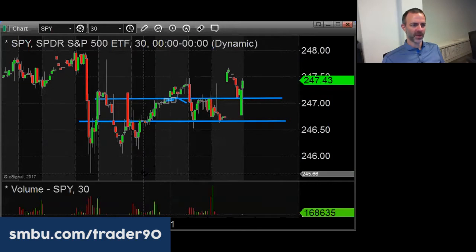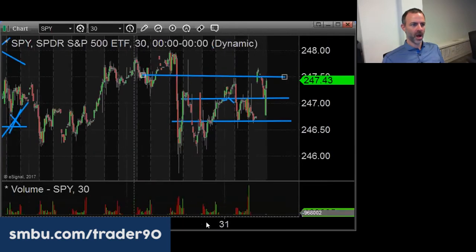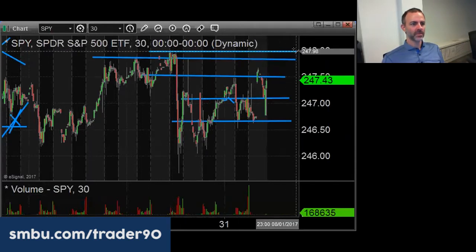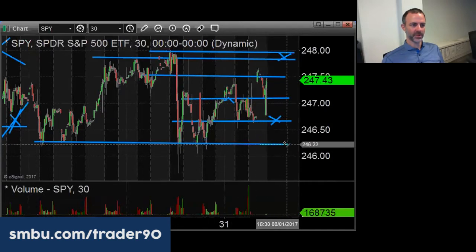This morning we are coming into yesterday morning's high. Here's your resistance, here's support, here's better support.